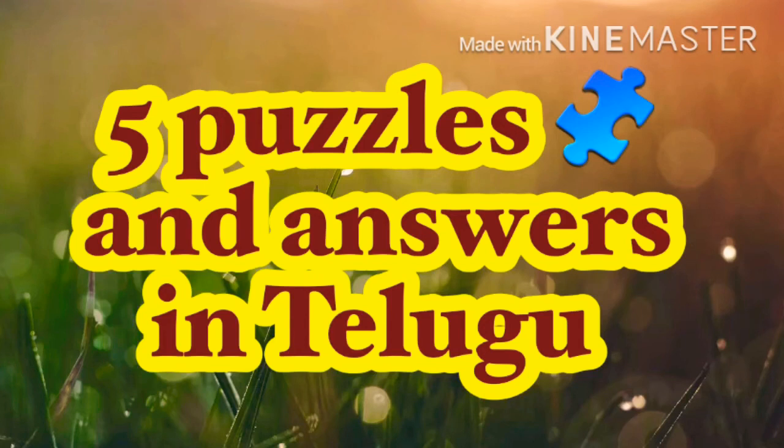One, two, three, four, five, six, 7, 8, 9, 10. The answer is towel.